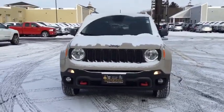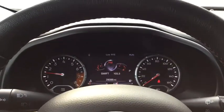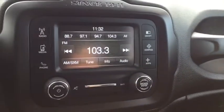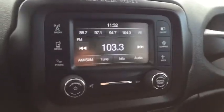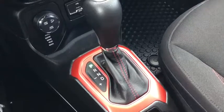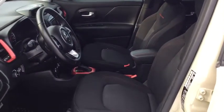This beauty will even make your house keys jealous. Drive it today! The Jeep Renegade — thank you.